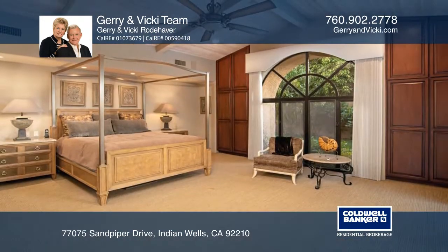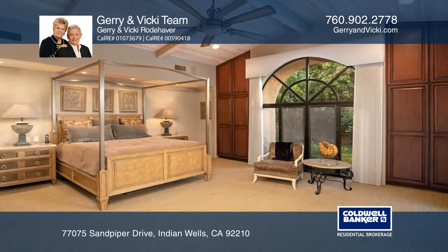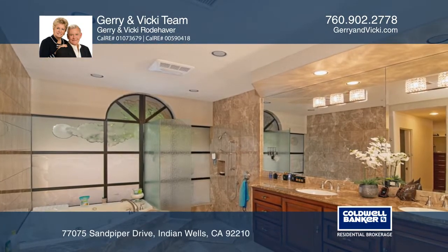The master suite has an exquisite bathroom with dual sinks, a hot tub, granite counters, and a huge walk-in closet.